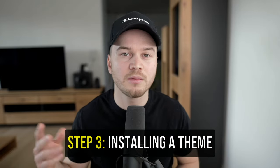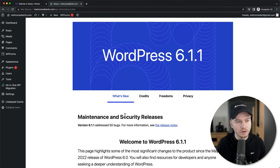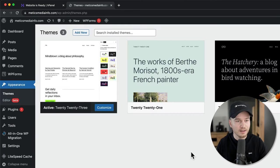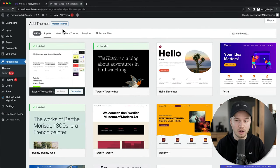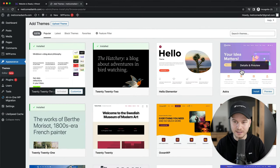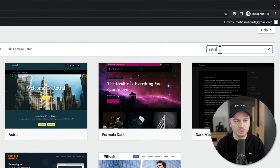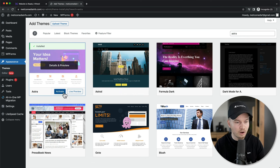The next step is going to be installing a theme, which is going to make building our website 10 times easier. In your WordPress dashboard, go to Appearance on the left side menu and then click on Themes. Click on Add New. The theme we're going to install is called Astra — you can already see it here, but if not, type Astra in the search bar and it should come up. Click on install, and once it's installed click on activate.